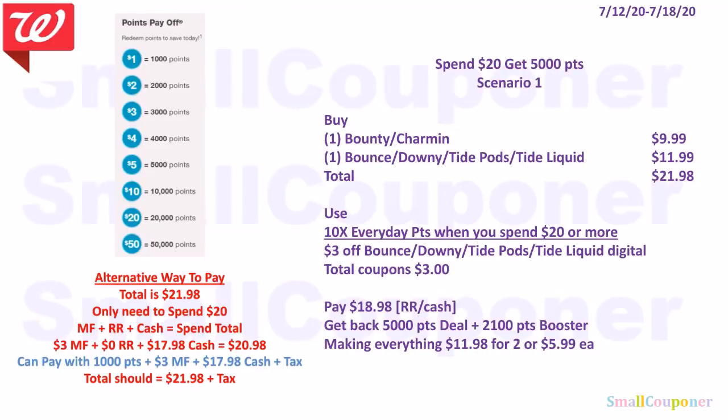Alternative payment for Scenario 1: Total after IVCs is $21.98. You only need to spend $20. You have $3 in manufactured coupons. Assuming no registered rewards, pay $17.98 cash plus tax to meet your spend total of $20.98. You can pay with 1,000 points, $3 in manufactured coupons, and $17.98 cash plus tax — totaling $21.98 plus tax.